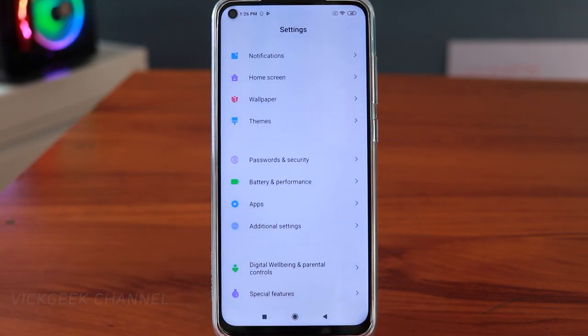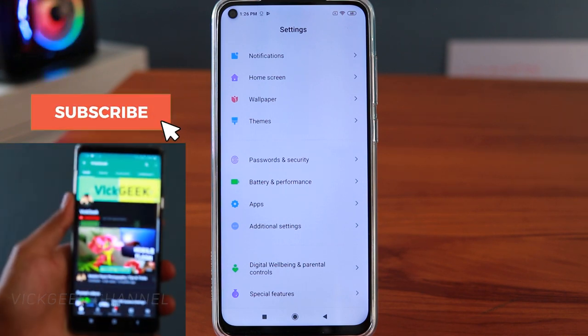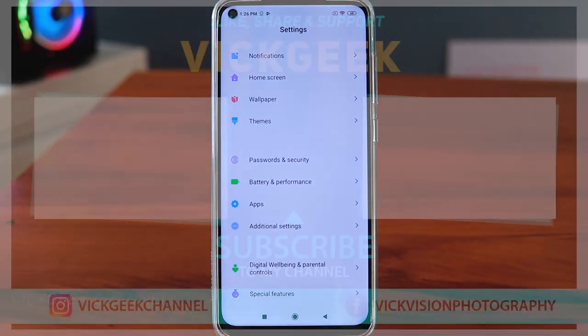I hope this video helped you save some battery backup. If you liked it, give this video a thumbs up — make sure you do all the settings properly. You can find other tips and tricks videos on my channel as well. That's it for this video — I'll see you in the next one, take care everyone, bye-bye!